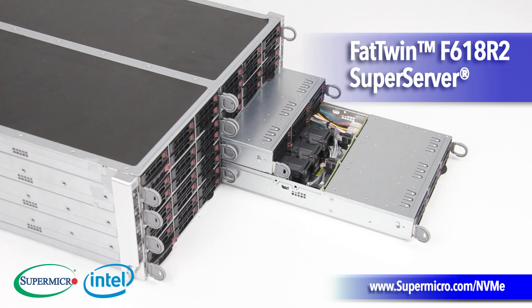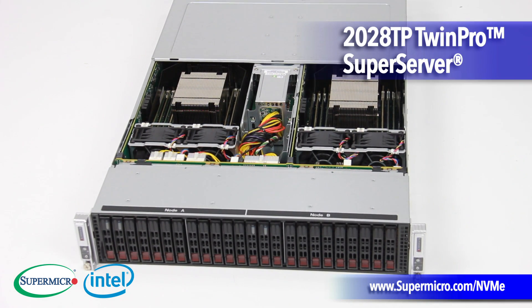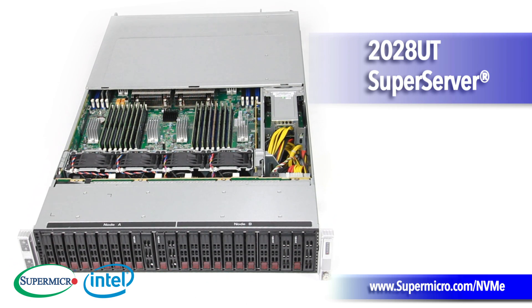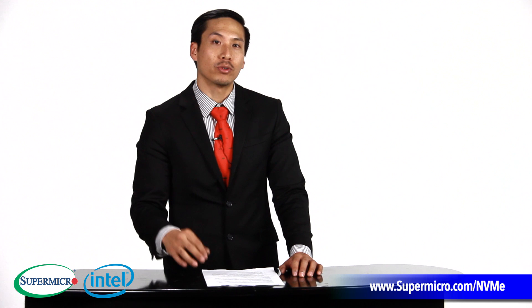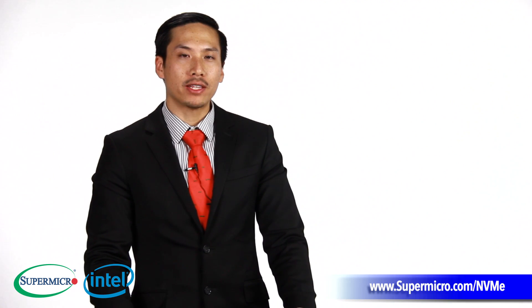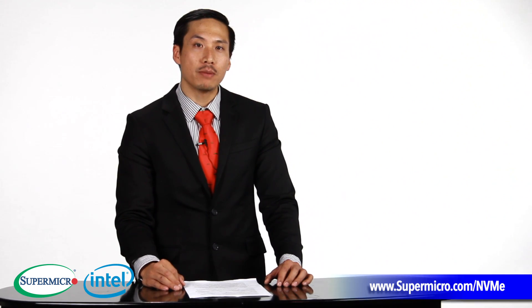And for those of you out there looking to save more power, NVMe SSDs consume less power than PCI Express based SSD technologies while providing even higher performance, allowing you to do more work in less time, which means a higher return on investment for you. And Super Micro is the only one to provide the industry with its first true hot-swap NVMe SSD platform, allowing you to remove your NVMe SSDs without even having to shut down your system.